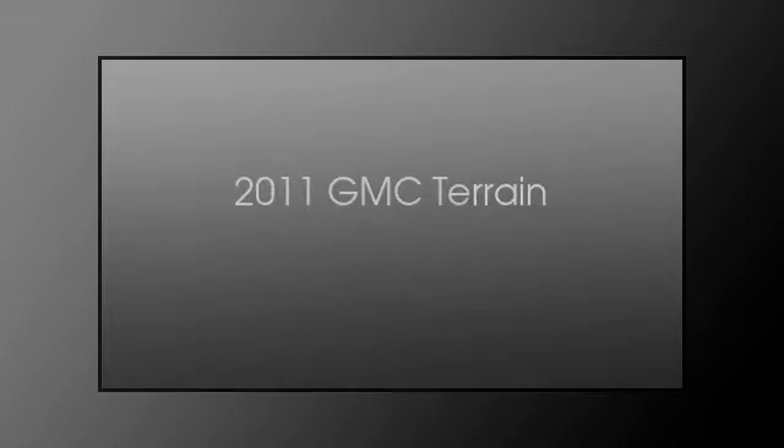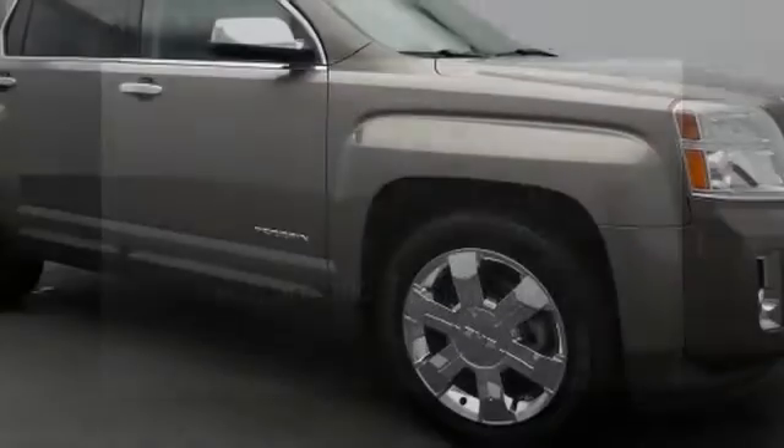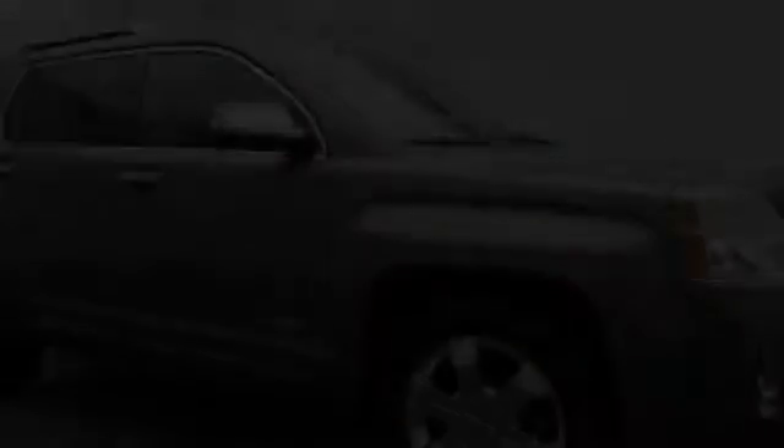This is a 2011 GMC Terrain. This crossover has an automatic transmission and a V6.